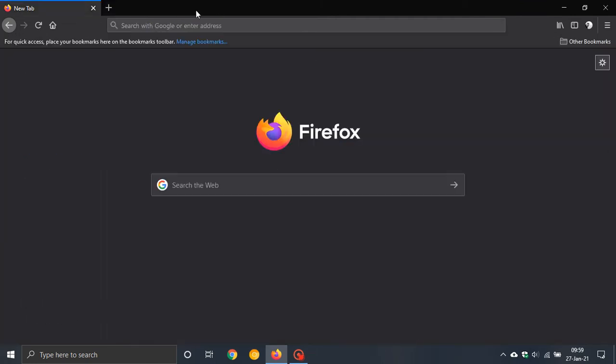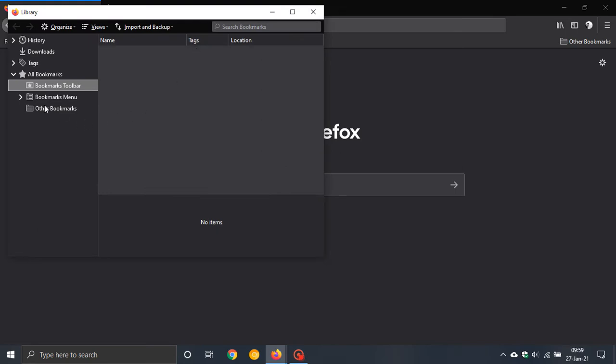The next feature is bookmarks. The bookmarks have been updated, and if you click on Manage Bookmarks, the whole section has been slightly updated, which is moving in the right direction.